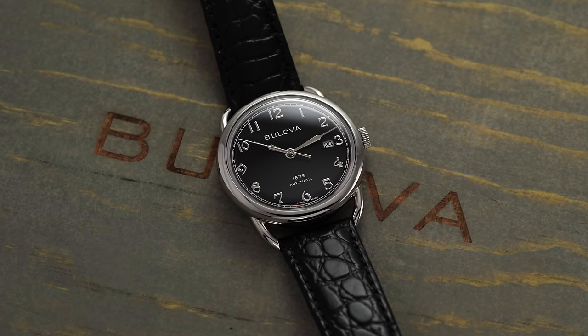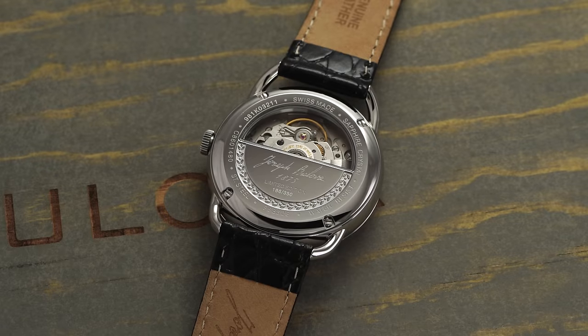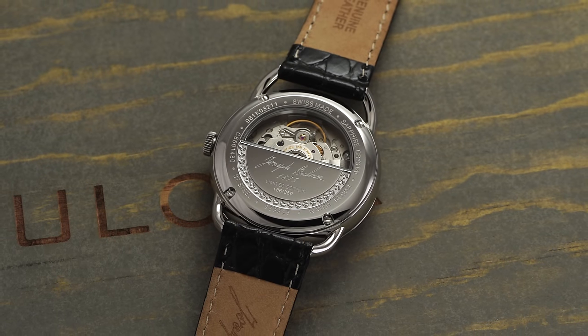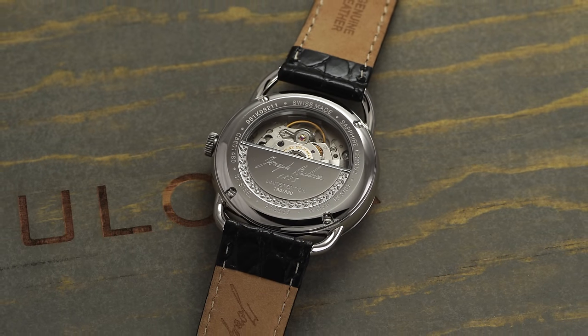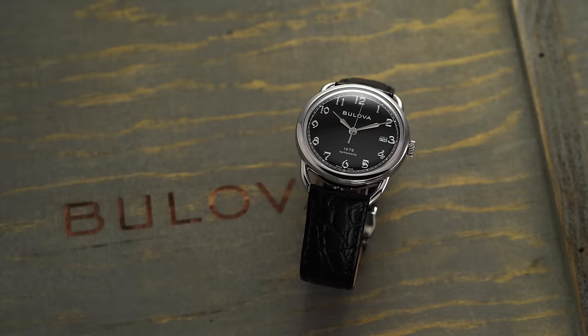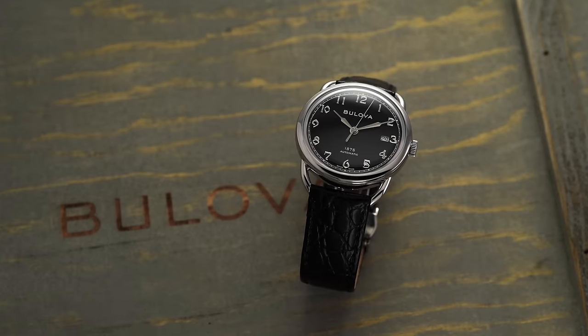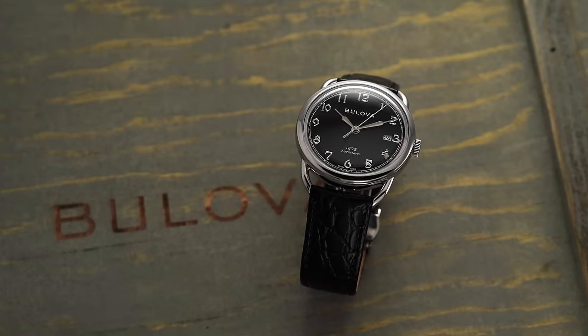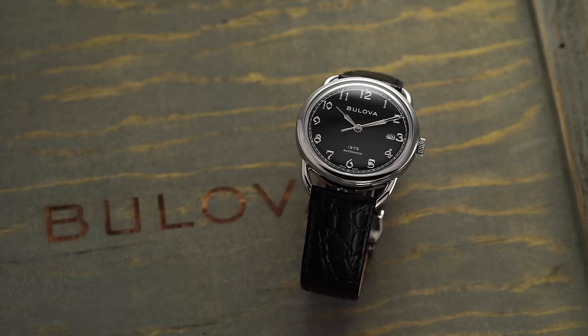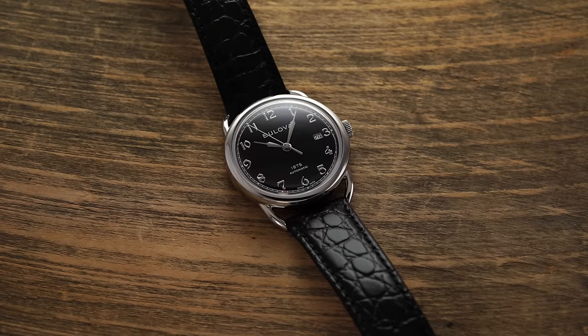There is a basic finish on this movement — pretty much a straightforward design — and you do get a signed rotor. The real upside of this movement is access to parts and the ability for basically any watchmaker to service it down the road. The movement operates at 28,800 vibrations per hour, or 4 hertz, features hacking and hand winding, and has a power reserve of 38 hours.